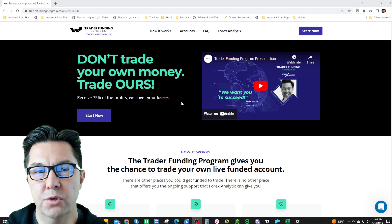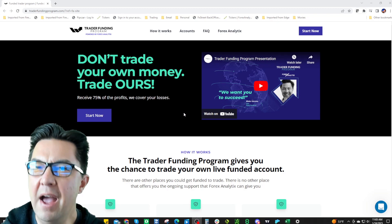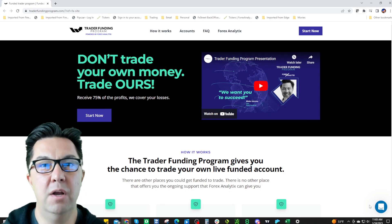Hey traders, this is Blake Morrow with Forex Analytics and also Trader Funding Program. I'm excited for you to watch this presentation from Nick of Jupiter. He's going to tell you the do's and don'ts of prop trading for the Trader Funding Program and prop trading in general. If you have any questions, watch the two-minute video on the Trader Funding Program website, and there's also a chat box below for support.